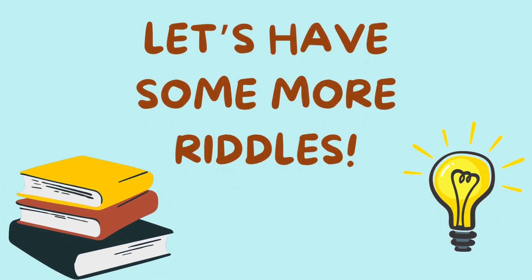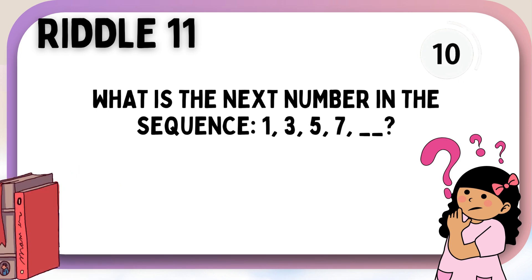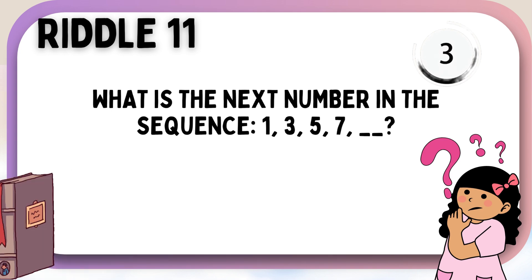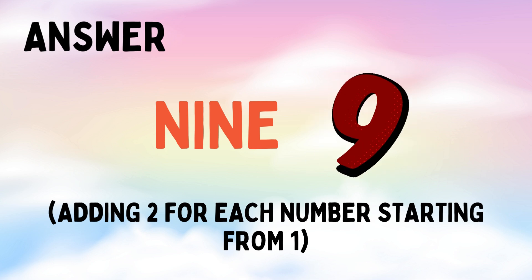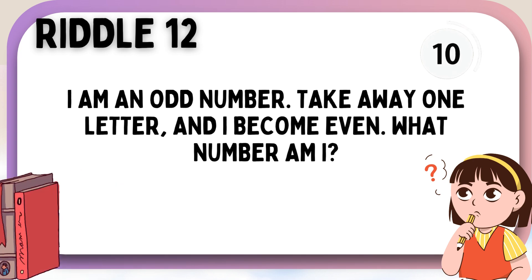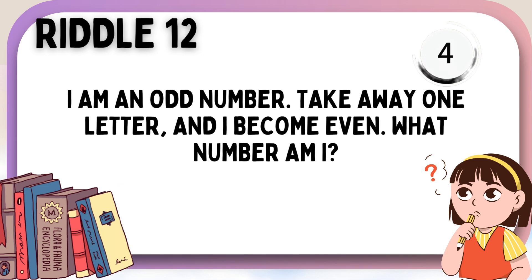Let's have some more riddles. What is the next number in the sequence? One, three, five, seven, blank, blank. Nine. I am an odd number. Take away one letter and I become even. What number am I? Seven.